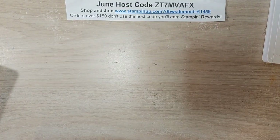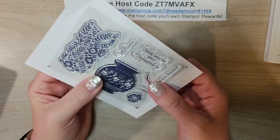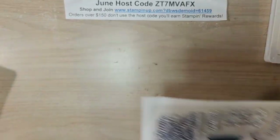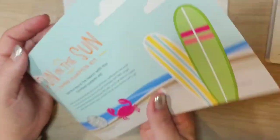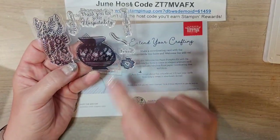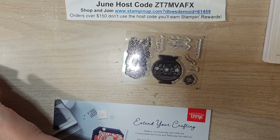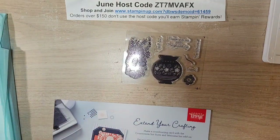The stamp set is super cute. It says welcome, thank you for your hospitality, you're invited, and friend - with these really beautiful images. There is a coordinating die set that cuts out a little vase, a flower, and one more die. If you are a Paper Pumpkin subscriber, that die set is in my online store. Filter by Paper Pumpkin, go to past kits and more, and it should pull up. I checked just five minutes ago and it's still available.